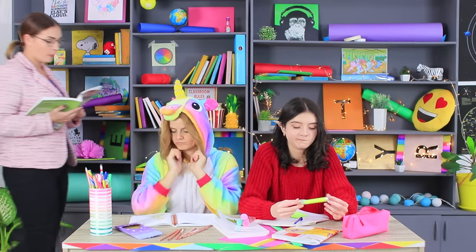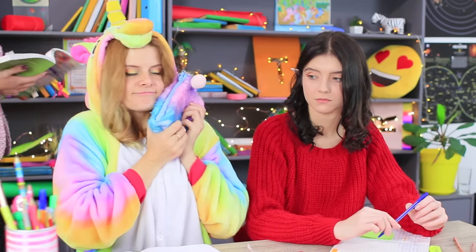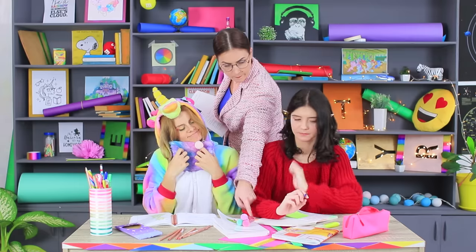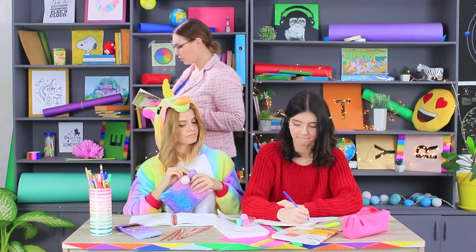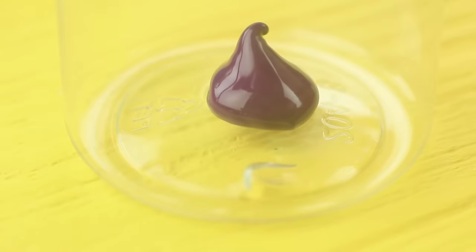Unicorn has a rainbow pencil case made from Yeti fur! Miss Gonzales bought it in a special store called Magic Supplies! It's so soft and nice that it warms her heart!